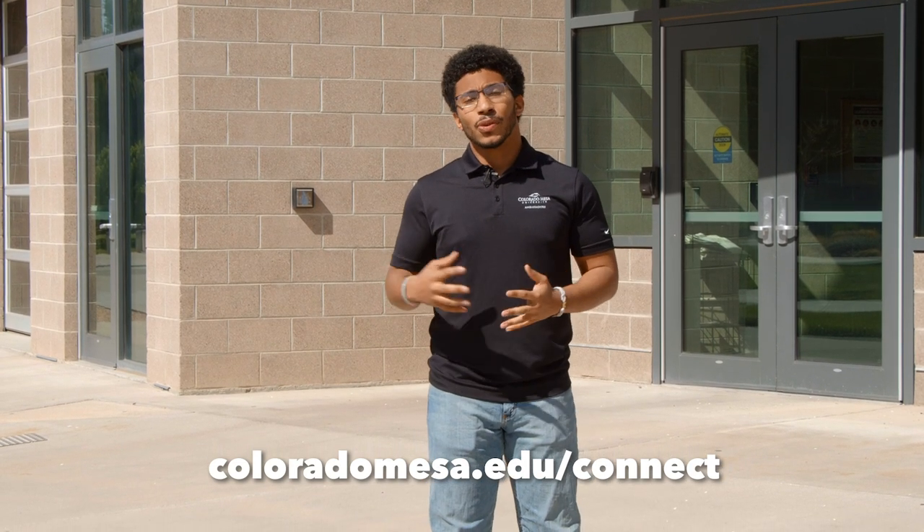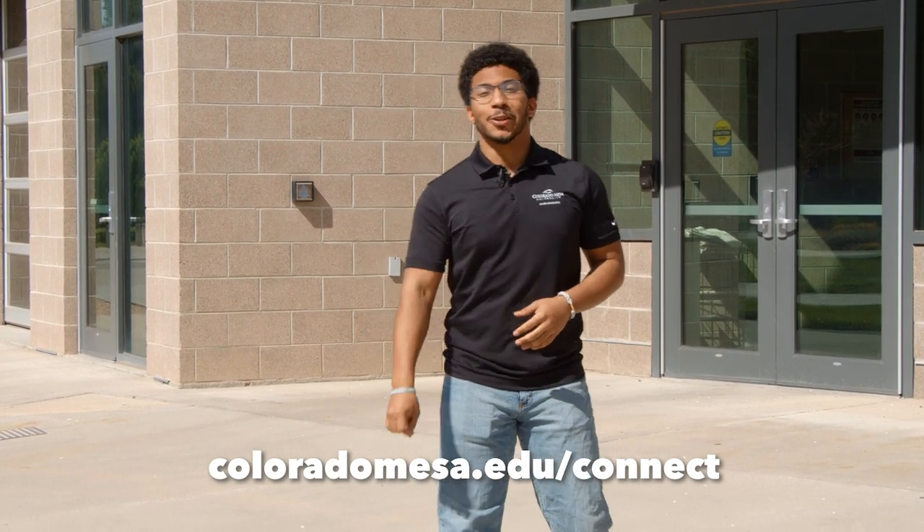Thank you so much for touring Moss Performing Arts Center with me today. I really do enjoy my time here and I know you will too. If you have any questions regarding anything, please reach out to your admissions counselor — their information is on the website. Can't wait to see you next semester. Go Mavs!